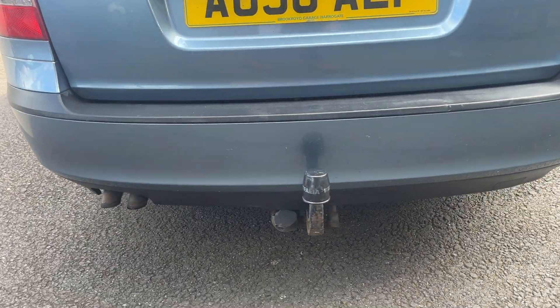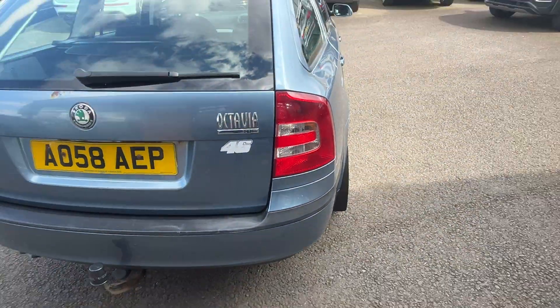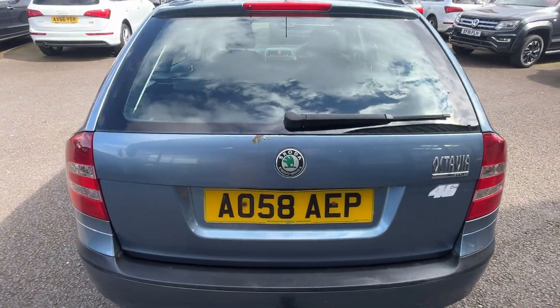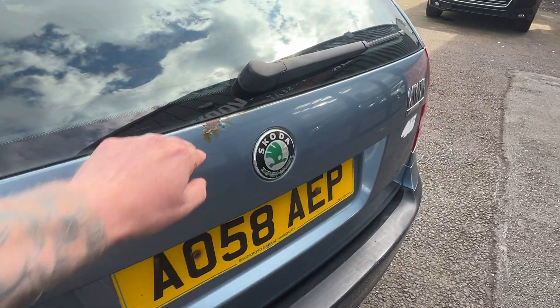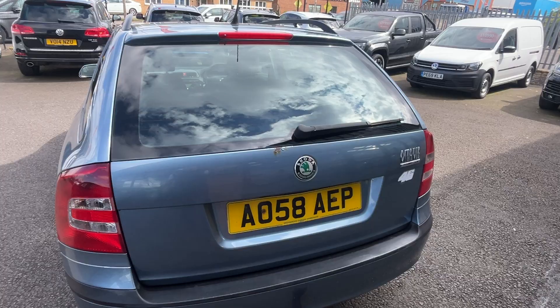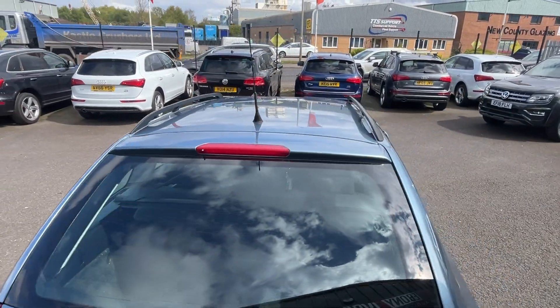Moving round, the back bumper all looks to be in good condition. A tow bar is fitted to this one as well. The tailgate and lights are good, though there is one small dent to the tailgate and a bit of rust starting to show at the top of the tailgate. The screen is good and the panel work on the roof is good as well.